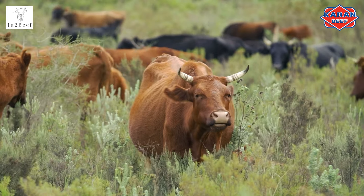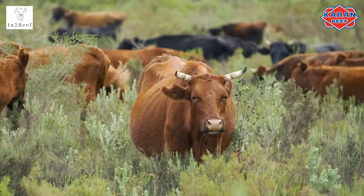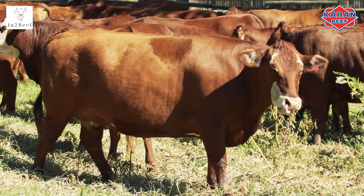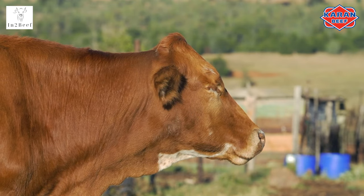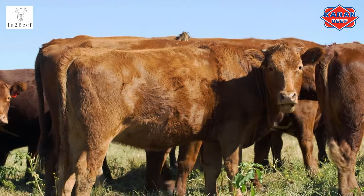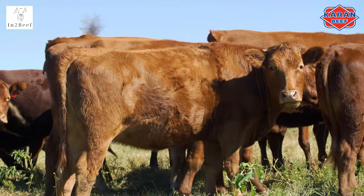Cattle have the ability to regurgitate their food. This is noticeable when the animal is standing still and is chewing again. It is also a way in which they break down the grass into simpler forms for the microbes.